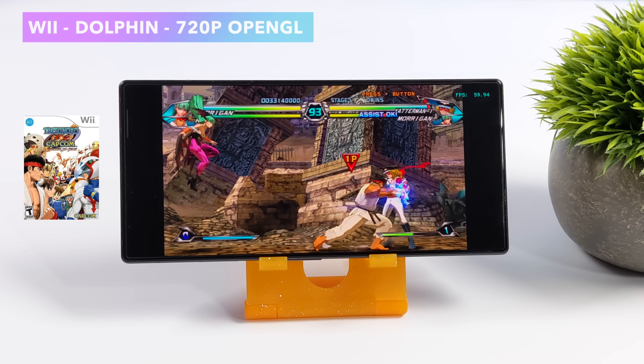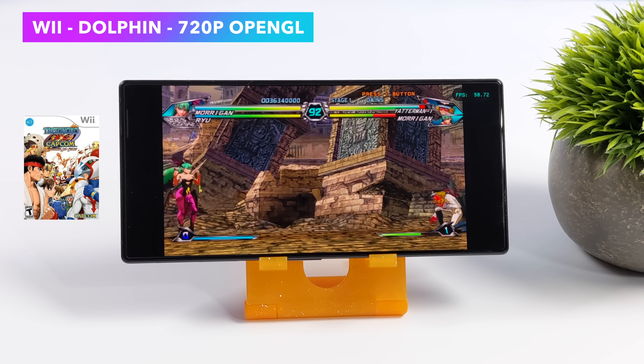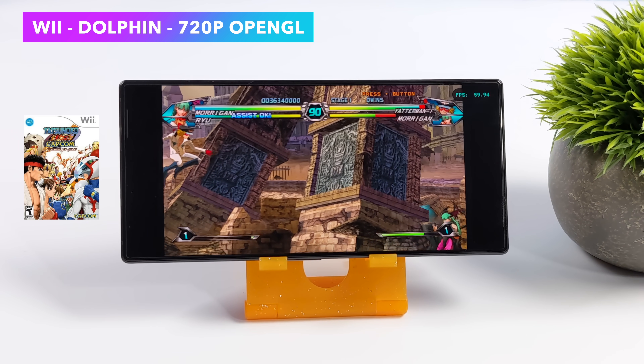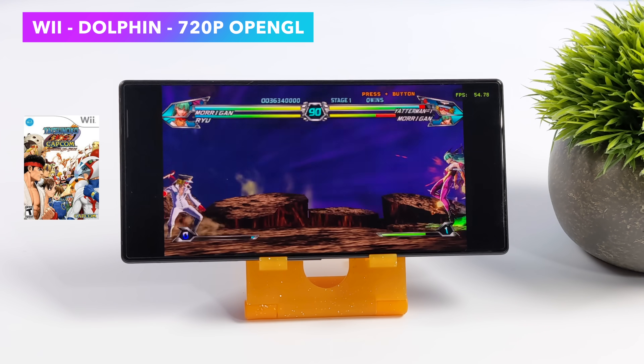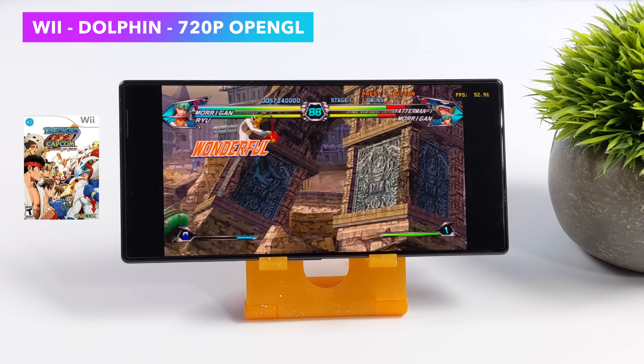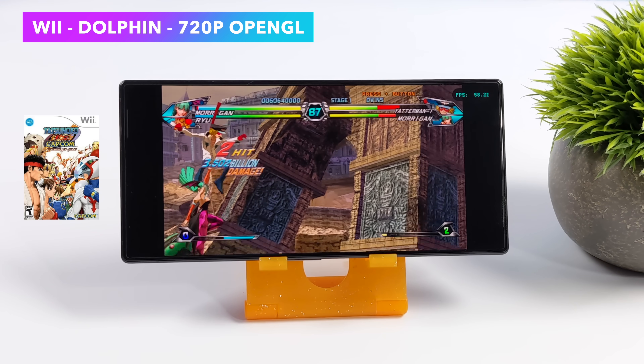I also wanted to show off a little bit of Wii and GameCube emulation. This is the Dolphin emulator — actually the official version from their website. At 720p with Tatsunoko vs. Capcom — not a super hard game to run, but it's great that we can run this at 720p on a handheld device like this.